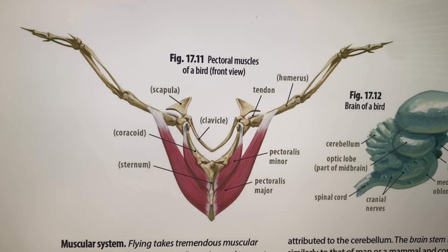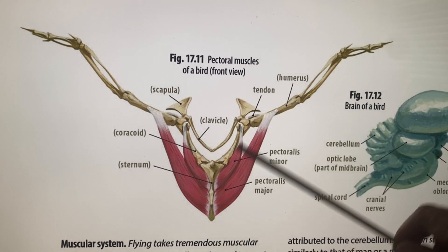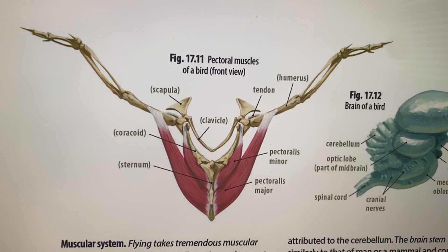Birds do not have good back muscles like we do, so they probably don't have backaches either. They have no need for back muscles. You can see how the wings are raised — these are two very important muscles of the bird.